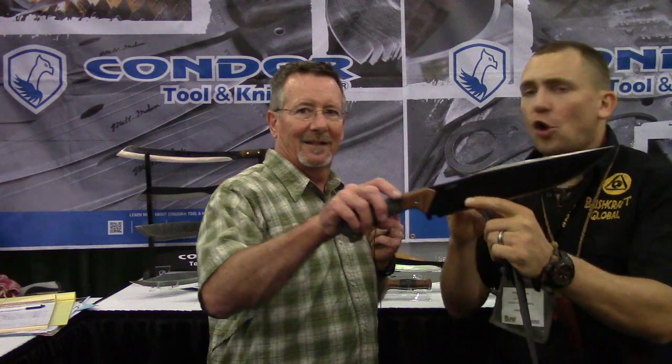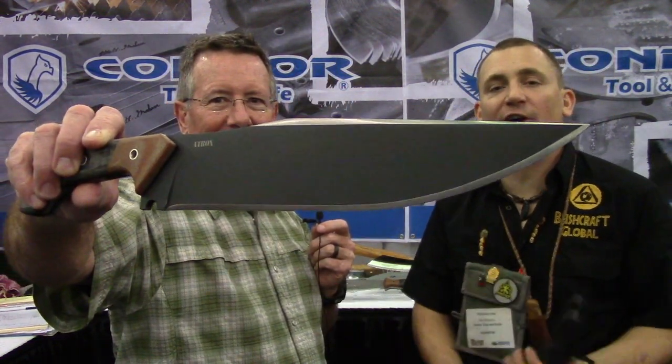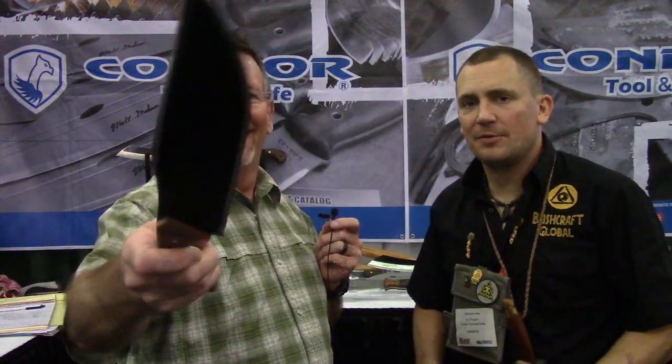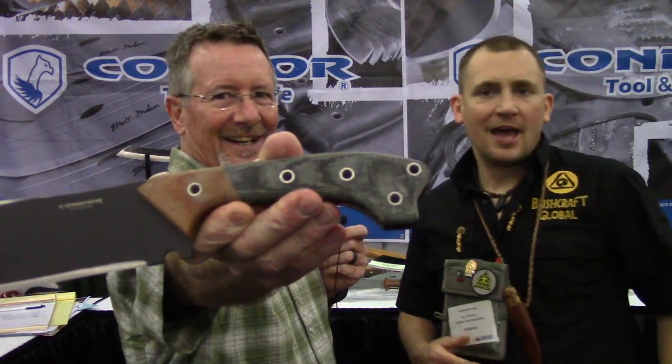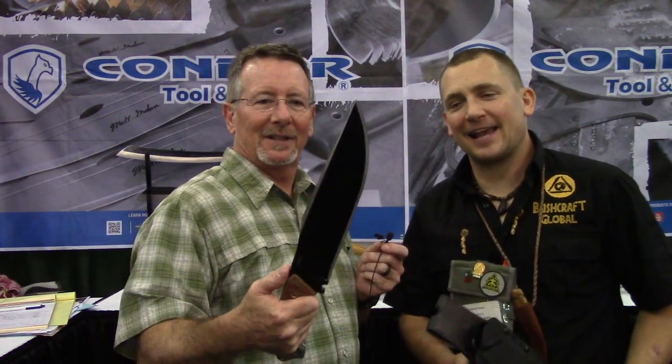The first one is called the Aatrox. You can see it's about a 10-inch blade with a combination micarta handle. The name Aatrox means horrible. We named it after the Crotalus Aatrox, the Western Diamondback Rattlesnake, or Bothrops Aatrox, which is the Fer-de-lance. So it's called the Aatrox. It's meant to be a tactical, bushcrafting, bad, bad apple bowie that's out there.